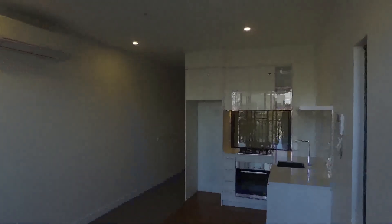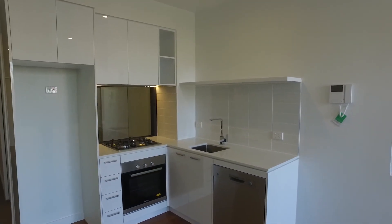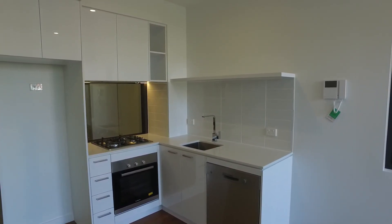Moving back inside, we're now going to take a look at the kitchen. As you can see, really great size kitchen for this apartment. Lots of storage and you've also got your gas cooktop with the stainless steel appliances.